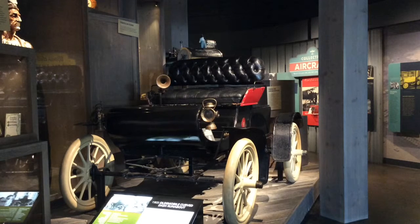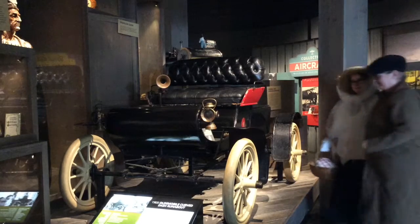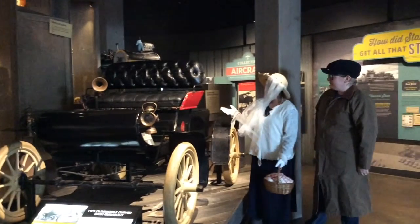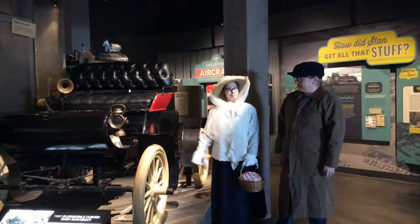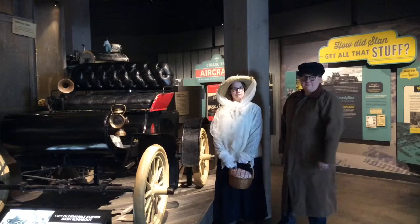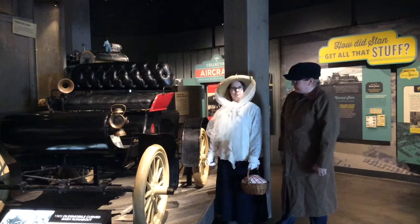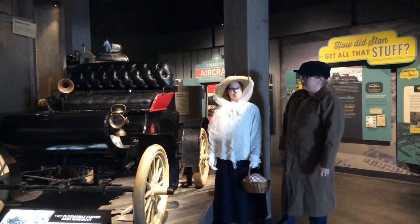Ladies, grab your loaded husbands — that's your ticket to this great machine. This two-passenger Model B automobile is the first American car to be manufactured in quantity. Manufacturing dates range from 1901 to late 1906, and it is the first car to carry the Oldsmobile name.